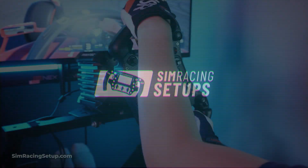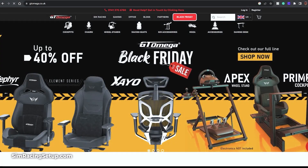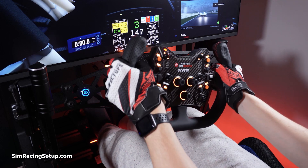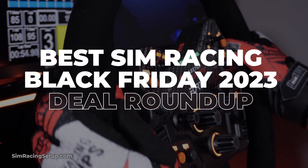It is officially Black Friday week, with the countdown to Friday the 24th well and truly on. Most sim racing brands have announced or started their Black Friday deals, so in this video I'm going to run through all of the best sim racing Black Friday deals so far.